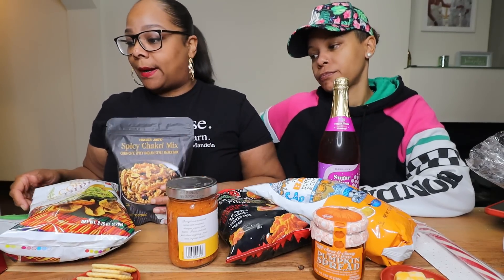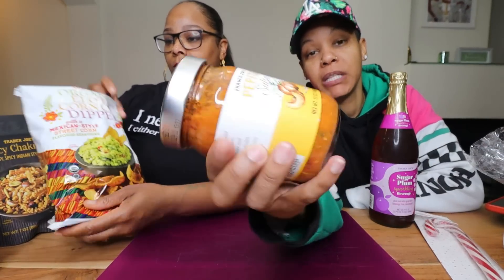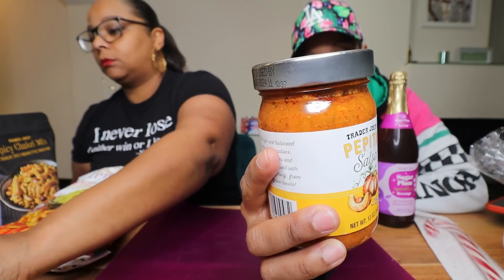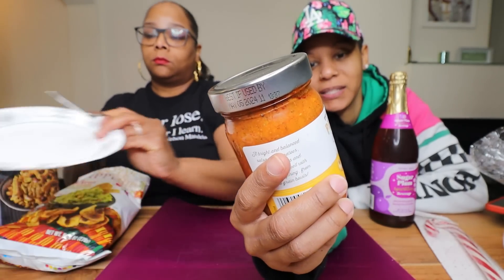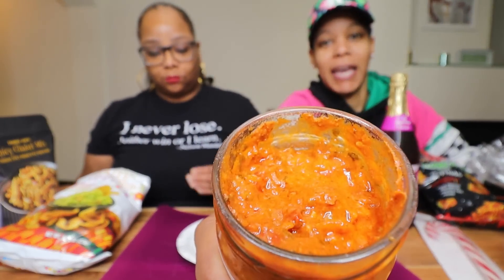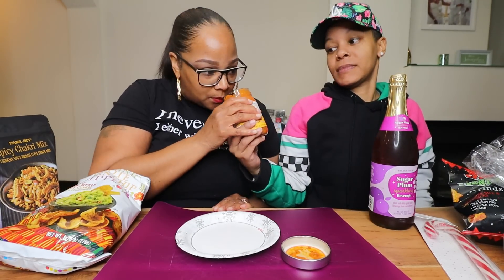We're gonna jump right in. I want to start with some salsa — this is Trader Joe's pepita salsa. If you know what a pepita is, you know what it is. If you don't, it's pumpkin seeds. This salsa has bell pepper puree, chipotle, and pepita. I actually did not think I would like this, which is why I got it — I wanted to try something different. It almost looks like spaghetti sauce or some kind of pasta sauce, it's thick.